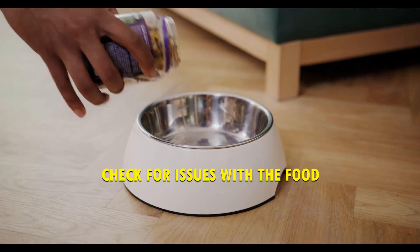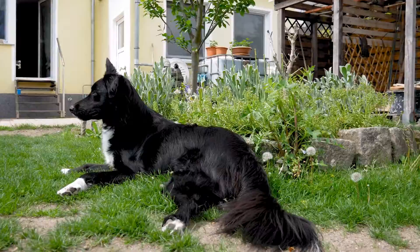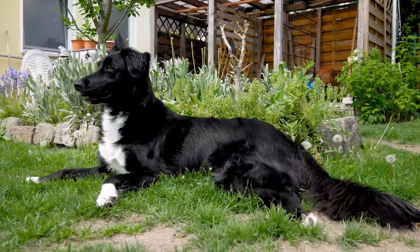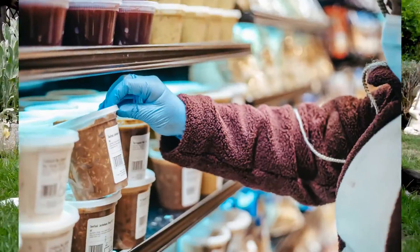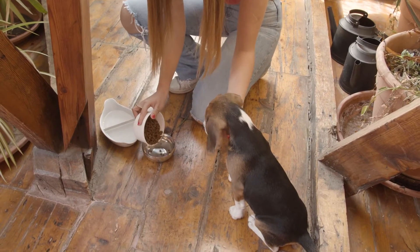Step number 3: Checking for issues with the food. If your dog won't eat the food, make sure there isn't anything wrong with it. Check the label for the expiry date. Check the color and smell. If you suspect the food is spoiled, get rid of it and offer your dog something else.